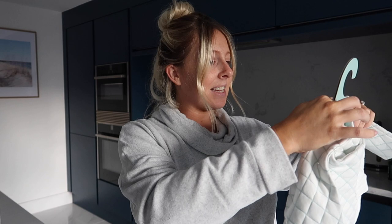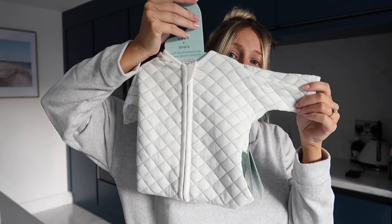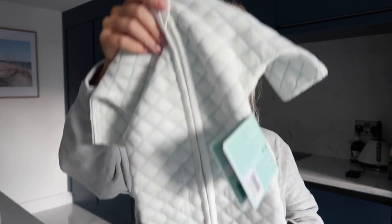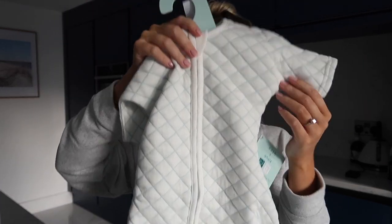We also got some PR samples from Aden + Anais - a snug-fit sleeved sleeping bag. These are really great for newborns. Pollyanna still wears a sleeping bag during winter - we need to get her ones out again. The Aden + Anais ones are what we used previously and they were such great quality.